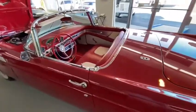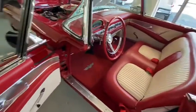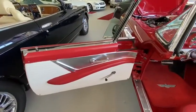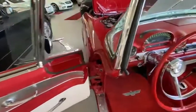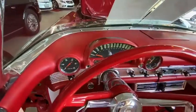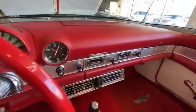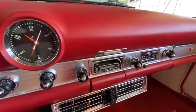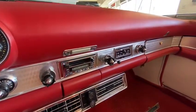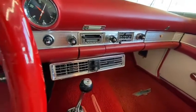Let's move into the interior. Still retaining its original wind-up windows. Fully rebuilt instruments, all operational, including the clock. It has a retro style sound system giving a CD player which is in the trunk.